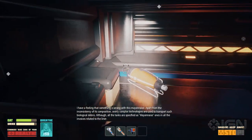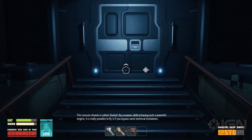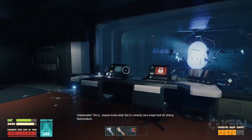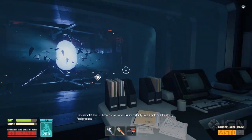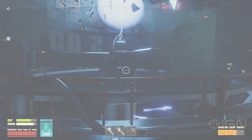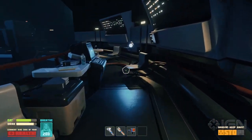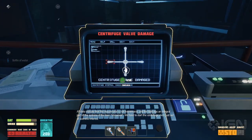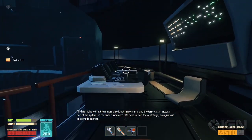This vacuum cleaner is called 'rocket' for a reason — with such a powerful engine, it is really possible to fly, bypassing technical limitations. Unbelievable — this is heaven knows what, but it's certainly not a simple tank for storing food products. All data indicate that the mayonnaise is not mayonnaise, and the tank was an integral part of the systems of the liner. Unnamed. We have to start the centrifuge, even just out of scientific interest.